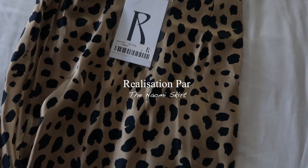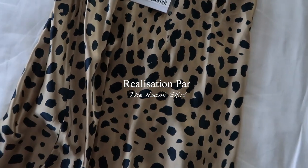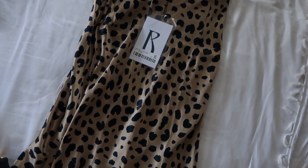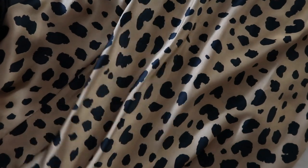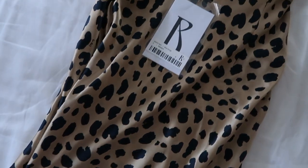Now let's talk about the pieces I invested a little bit more in, and of course it has to be this skirt from Realization Par — this is the Naomi skirt. I had my eye on this skirt for almost two years and I finally decided to invest in it, and I couldn't be more in love. If you love satin, this is definitely a piece to invest in. It's beautiful, and even though it's an animal print, Realization Par makes it more muted.